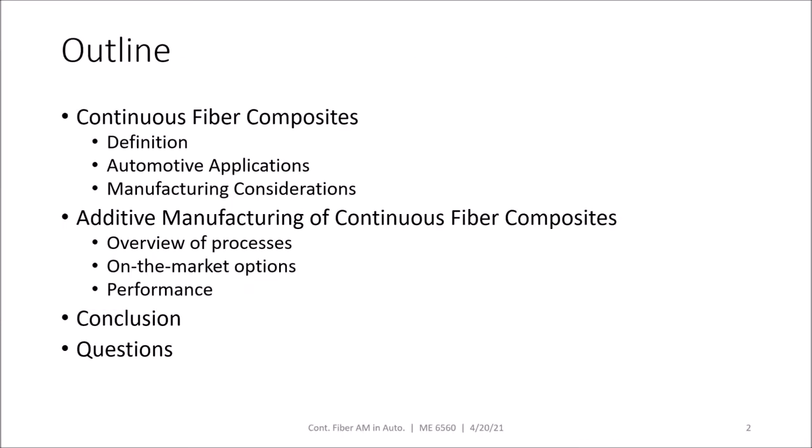We'll start today's presentation with a crash course in continuous fiber composites: what they are, their applications in automotive, and what to consider when manufacturing them. With that, we'll be prepared to dive into additive manufacturing of continuous fiber composites. We'll give an overview of the processes and on-market options available, and then we'll cover the performance that can be achieved. Finally, we'll conclude and take any questions.